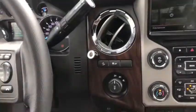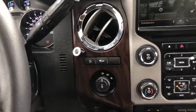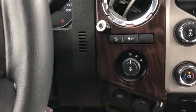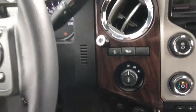Moving into the middle, we do have our hill descent control, traction control, and your drivetrain selection where you can switch between two-wheel and four-wheel drive. Then you have your engine brake control. We also have a 12-volt outlet off to the right of that.